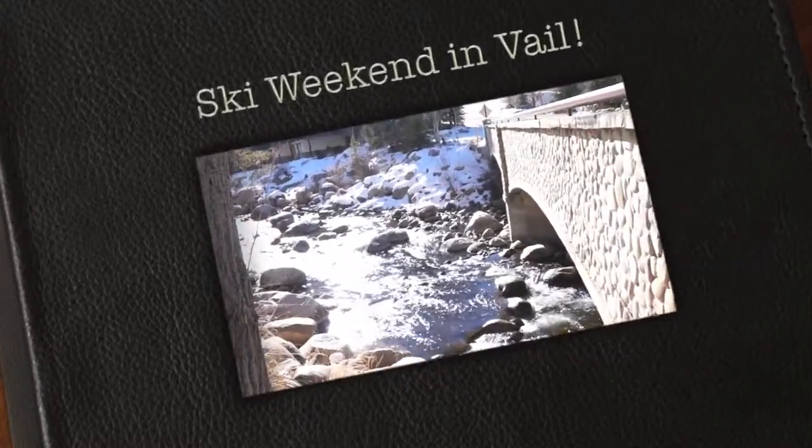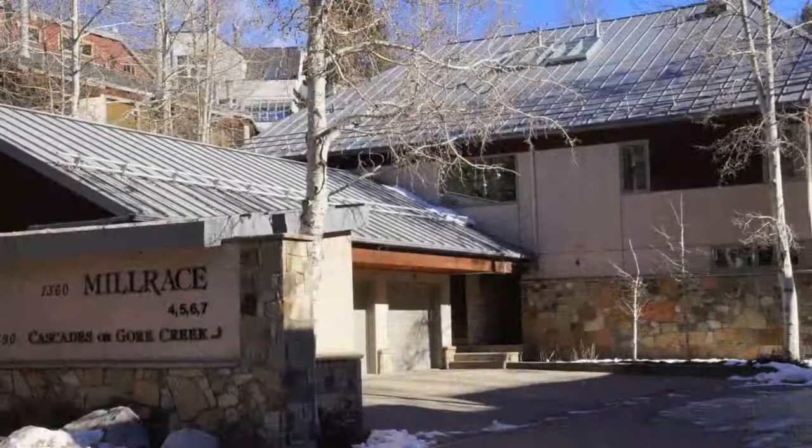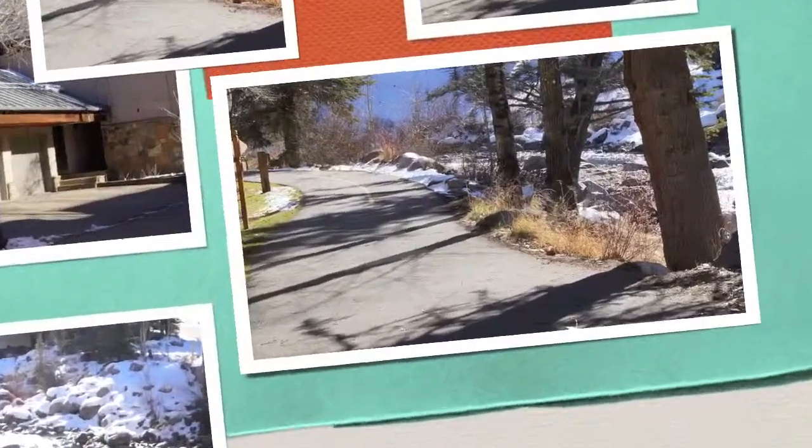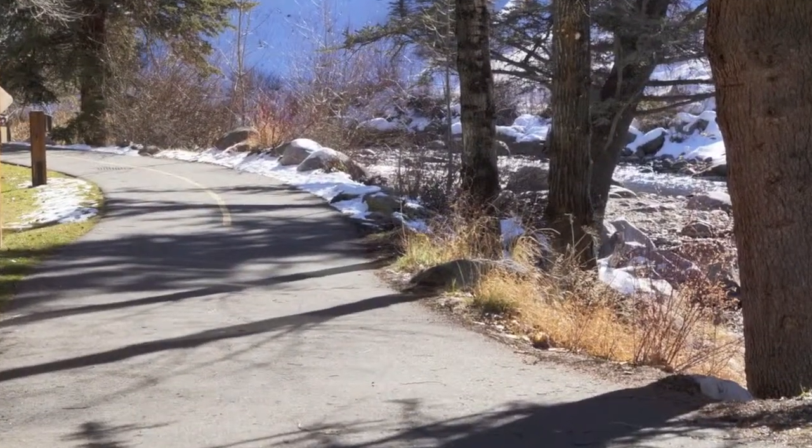Welcome to beautiful Vail, Colorado and the Millrace 4A condo in Cascade Village. This is a two-bedroom, two-bath walk-to-the-lift condo in Cascade Village.